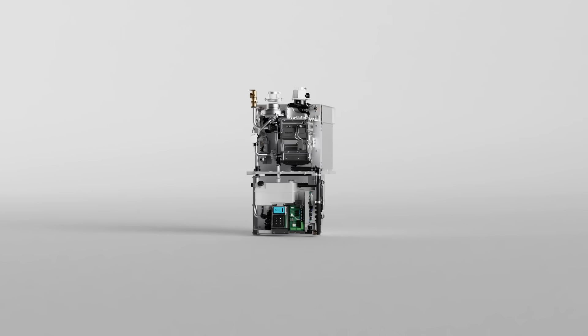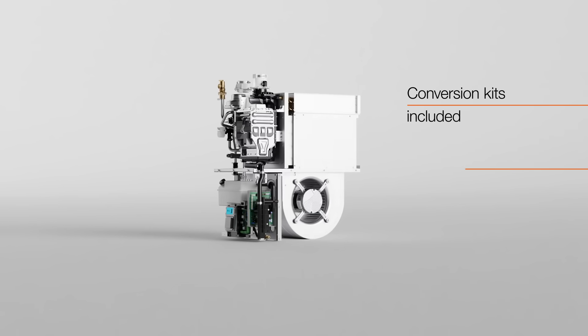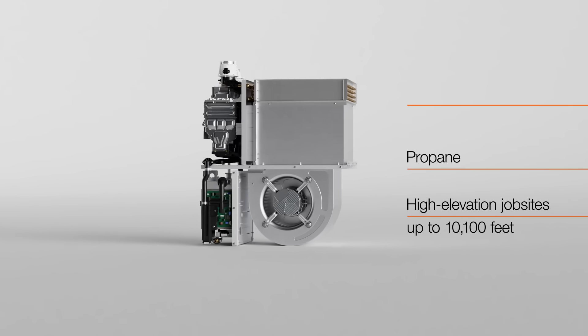Adding to the installation flexibility, every unit includes the conversion kits required for propane or high elevation job sites up to 10,100 feet.